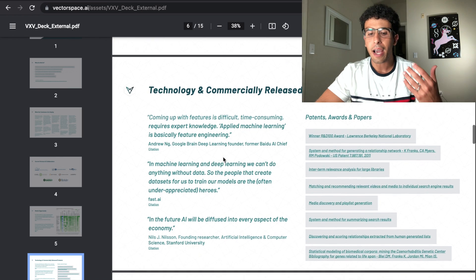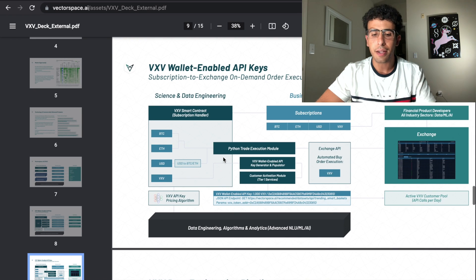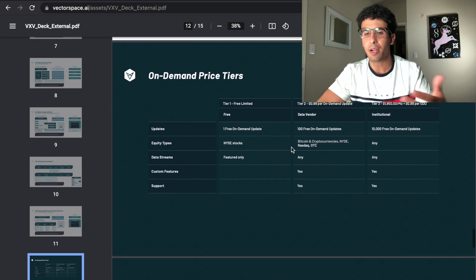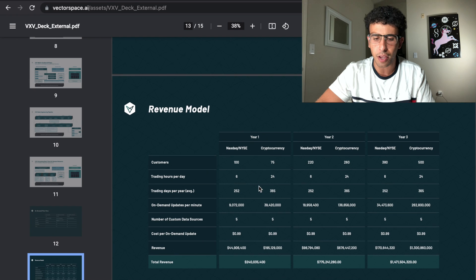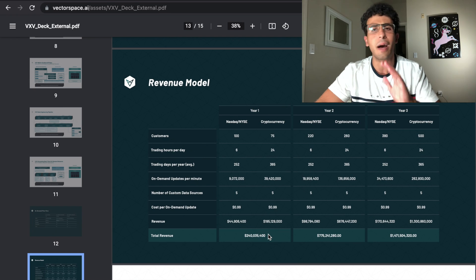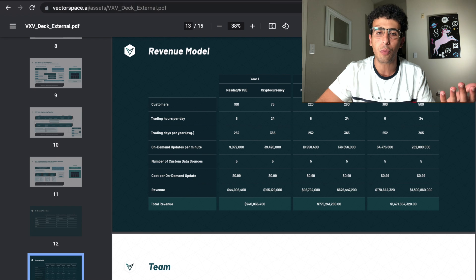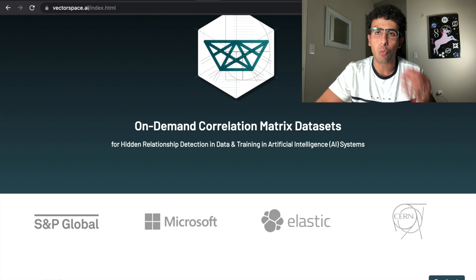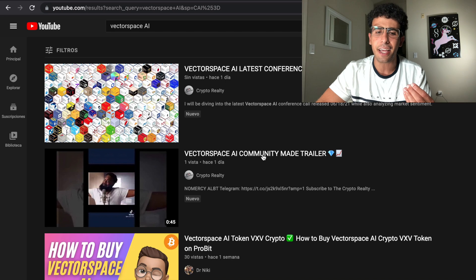They go into more information about the market opportunity, how big it is, why it's important, and their revenue model — how much they make from each on-demand call and their revenue projections for the next couple of years. They said for the first year they'd like to make 240 million, but they probably didn't come anywhere near that. They need to update us on what they're doing with their Microsoft, S&P Global, Department of Energy, and Thomson Reuters partnerships. Personally, I'm not going to invest yet.